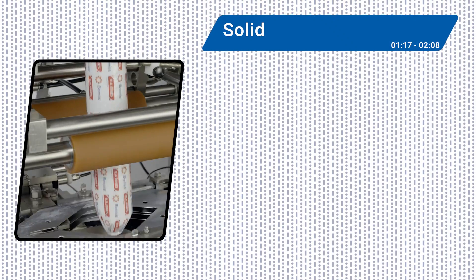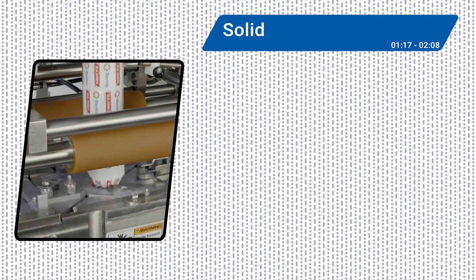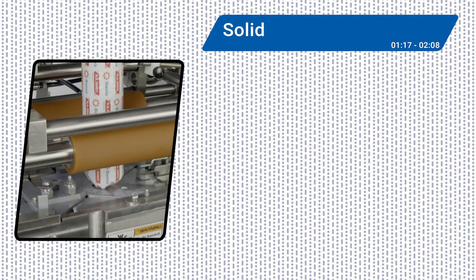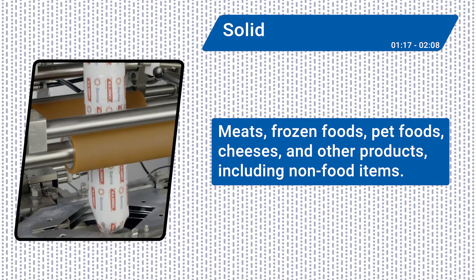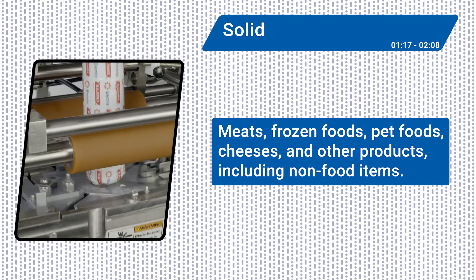If you think VFFS systems are just for snacks, think again. Vertical baggers can handle a wide range of solid products such as meats, frozen foods, pet foods, cheeses, and other products, including non-food items.